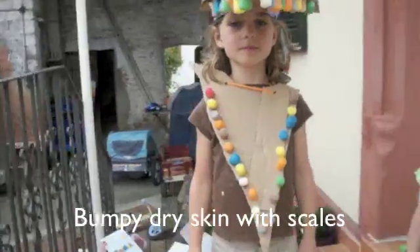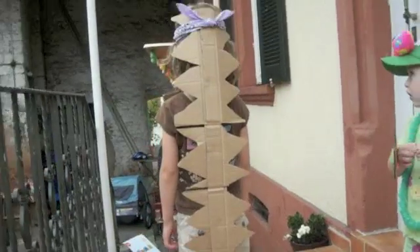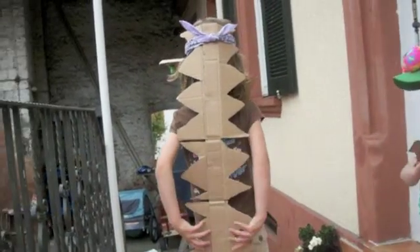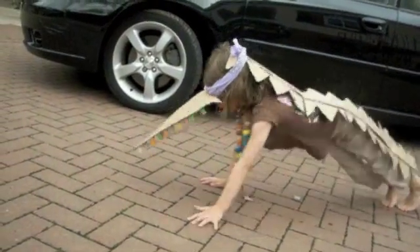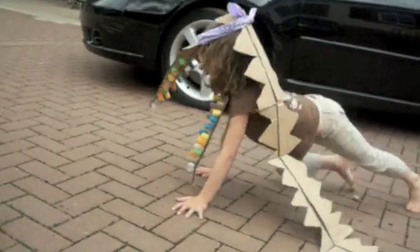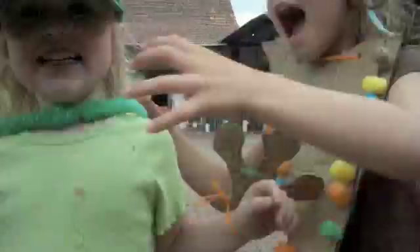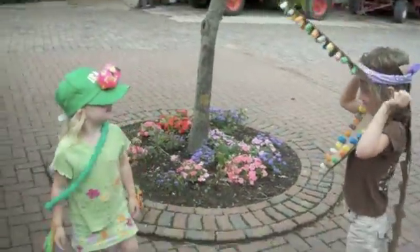Let me see the bumpy, dry skin on your back. Wow! That is really cool. How do alligators move? Alligators eat frogs? Let's find out. Oh no, they do! Oh my goodness.